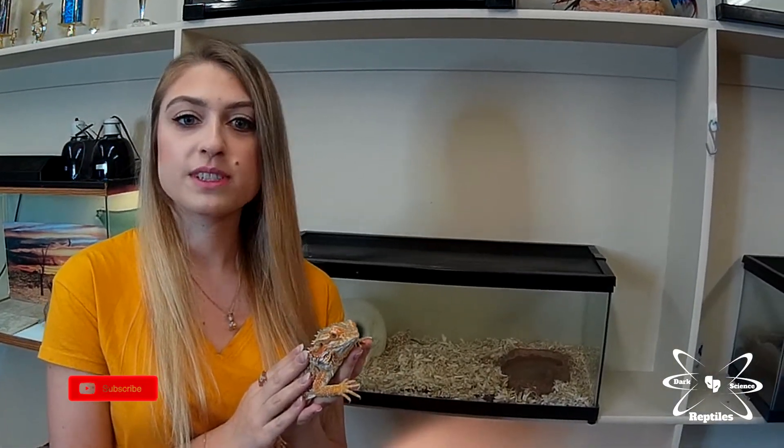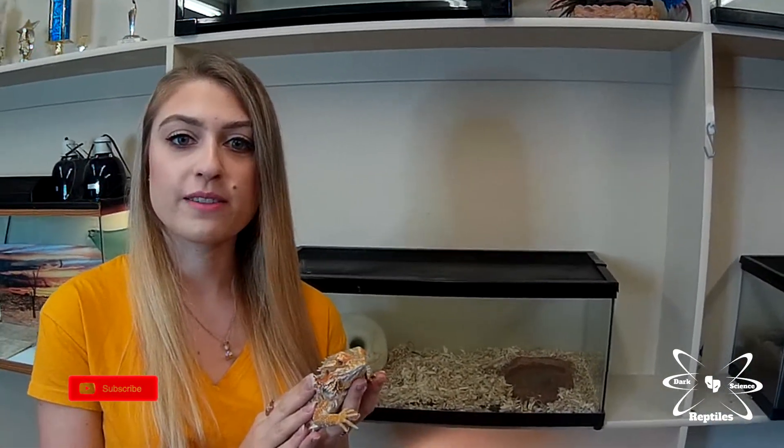One piece of advice I would give to reptile breeders is to be open to answering questions from people who might have any, and to also make sure that prospective owners are well-researched and that you feel comfortable with the sale yourself.